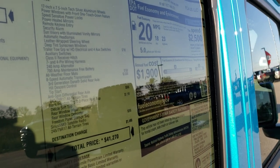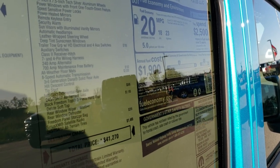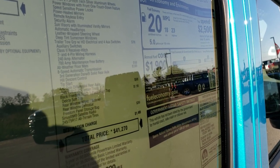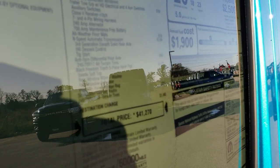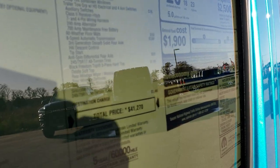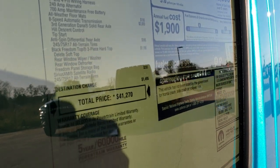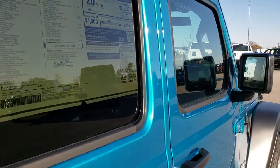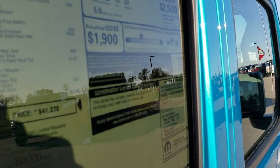The trailer tow group gives you the receiver hitch, four-pin wire, seven and four-pin wiring, as well as the auxiliary switches, all-weather floor mats, and the eight-speed transmission. This one has the anti-spin differential on the 3.45 gears, and it also gives you the black freedom top.